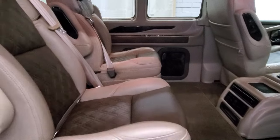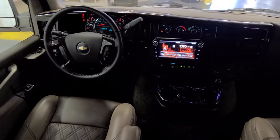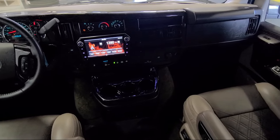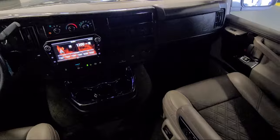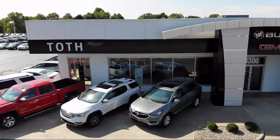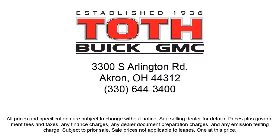Toth Buick GMC is a third-generation family-owned and operated dealership. Our family has been serving our community since 1936, making Toth Buick GMC the oldest Buick GMC dealer in Ohio. As a multi-winner of the Buick Mark of Excellence Award, we are proud to put our customer service as our top priority. We have a reputation for being the best, and with a 4.5 rating or above on Cars.com, CarGurus, and Google Reviews, it shows.